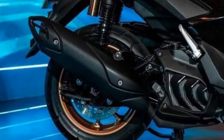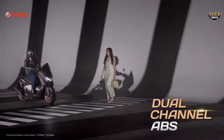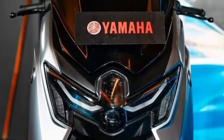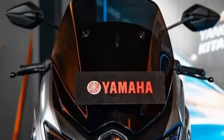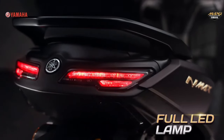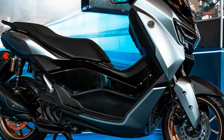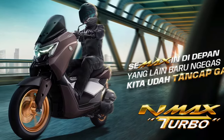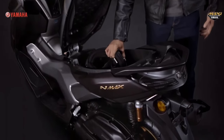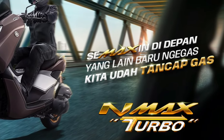With a more luxurious and sporty design, the E-MAX Turbo comes with a more assertive, sporty, and luxurious Maxi Yamaha DNA design. This can be seen from the use of full LED headlights with dual projectors, full LED backlights with modern design, and an informative and easy-to-operate multi-infotainment display screen. Driving comfort is also supported by an ergonomic riding position and a new, more elegant seat.